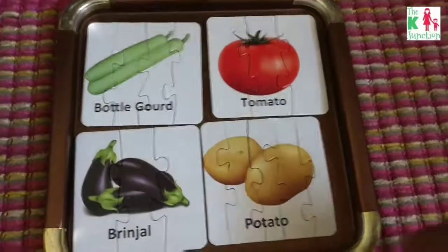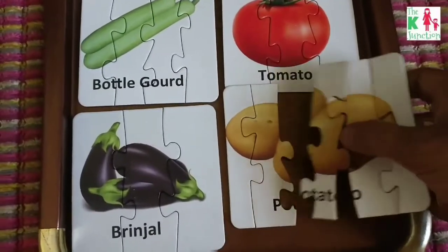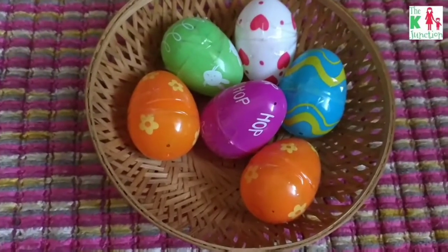Then this is a puzzle. By now you must be knowing that my son is loving puzzles, so it's a simple puzzle. This is again one Easter-themed activity.